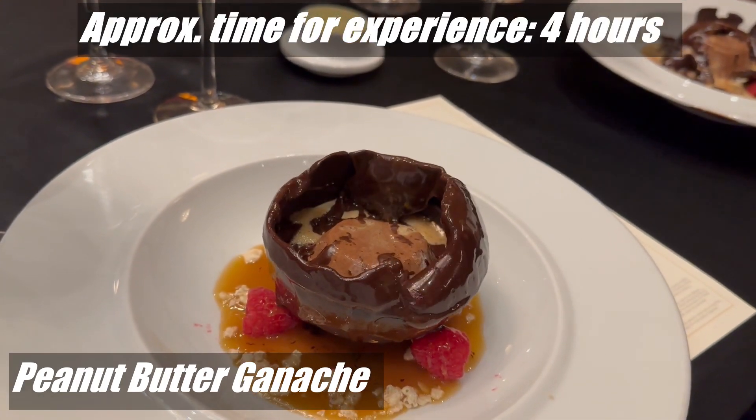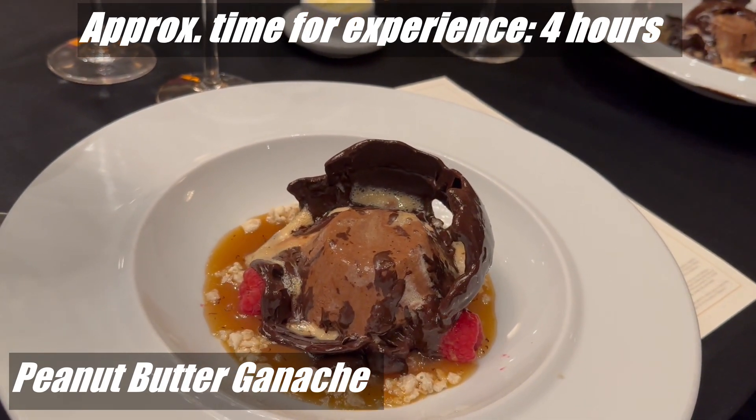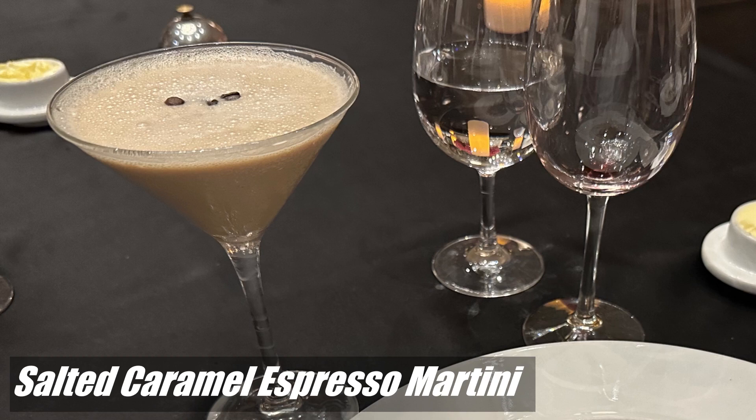I must admit that I had previously been resistant to the chef's table, but that is because we had always booked specialty dining and the chef's table was never included in the specialty dining packages. Since we were not doing any specialty dining packages this time, I thought sure, let's try the chef's table, and I was definitely happy to do so.